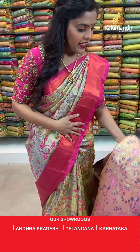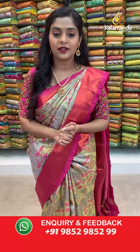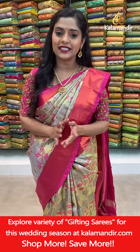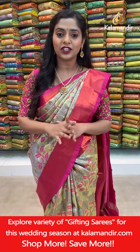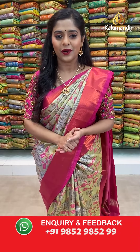Before moving ahead, let me tell you all that free shipping and cash on delivery is available with Kalamandir. Wherever you may be, you can sit at the comfort of your home and shop easily. Keep watching our live shows daily, or check out our saved videos on YouTube. Just take a screenshot of your favourite saree and send it to our WhatsApp number 9852985299.